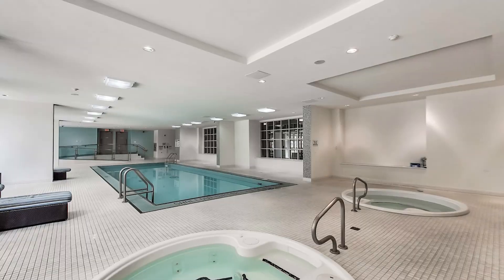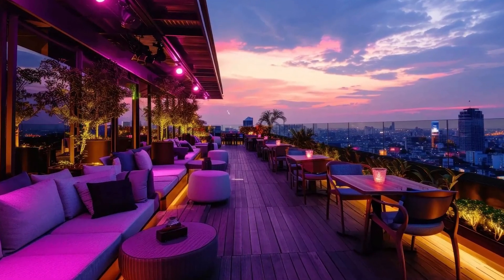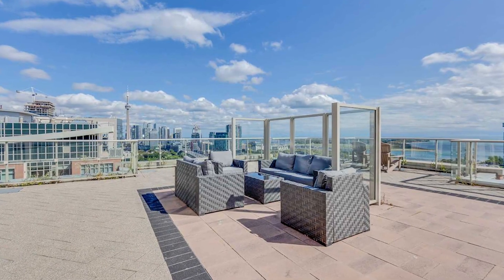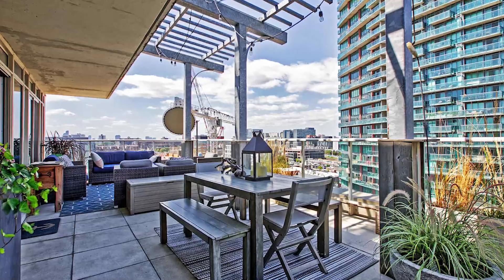A few other positives about this building are the amenities — they have the standard pool and gym, but then there's also a rooftop party room, two bowling alleys, and a professional sports simulator room. And lastly, some of the units do come with a huge terrace, some as big as the actual unit itself, which you don't see often with Toronto condos. When you're driving through Liberty Village, you can probably see them all along the complex.